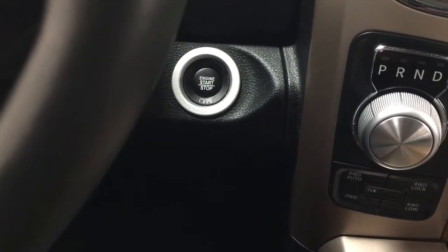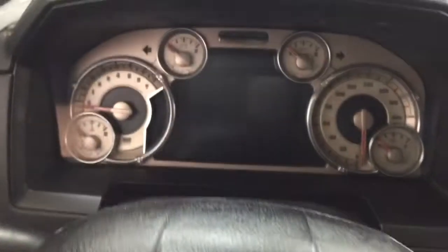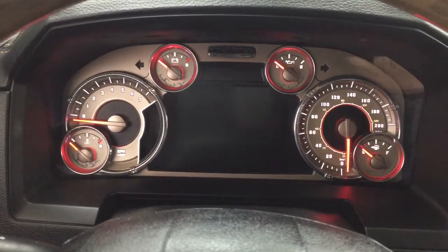You have the push button start as well. All you have to do is put your foot on the brake, hit the push button, and it will start up for you automatically.